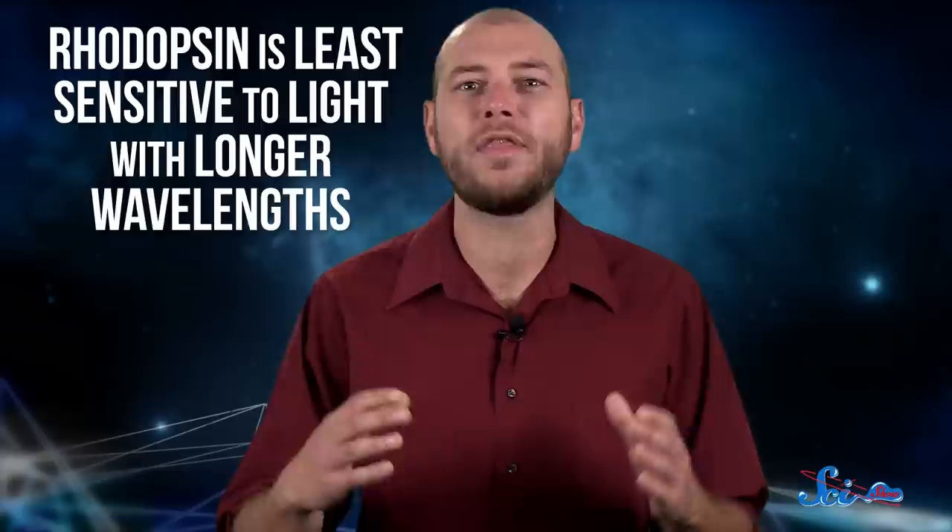One easy fix is to only use red light, like getting a flashlight with red LEDs or by covering a regular one with red cellophane. The red light doesn't affect your night vision as much, because it turns out rhodopsin is least sensitive to light with longer wavelengths, like red light. So it's mostly your cones that detect red light, and the rhodopsin sticks around.